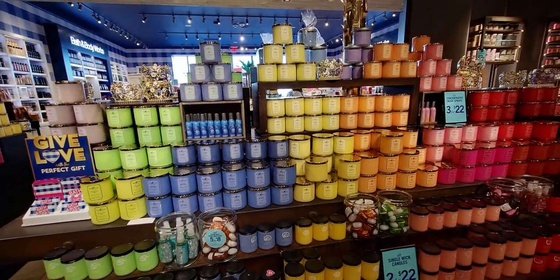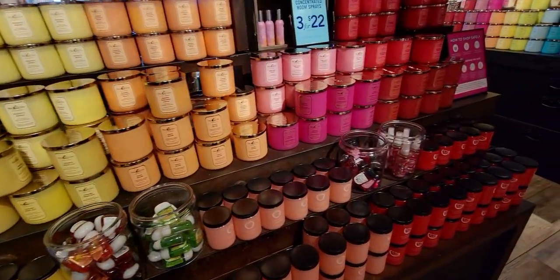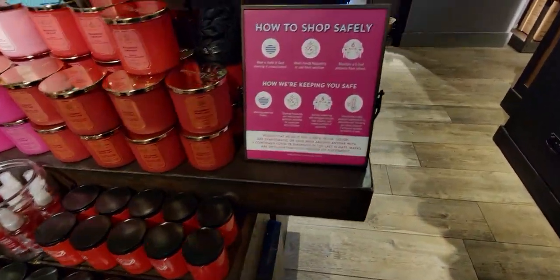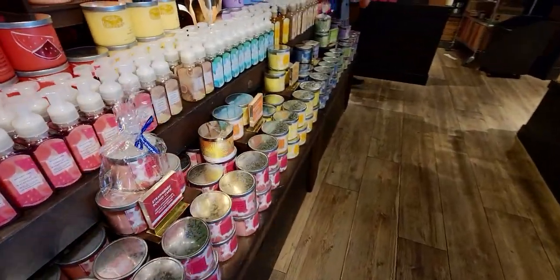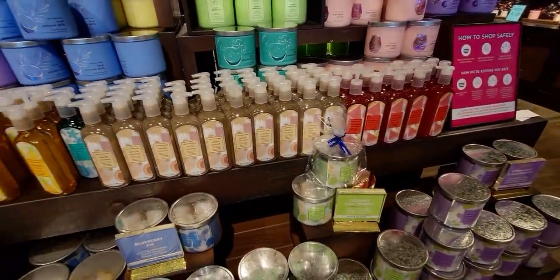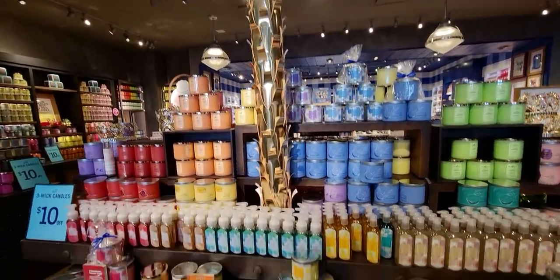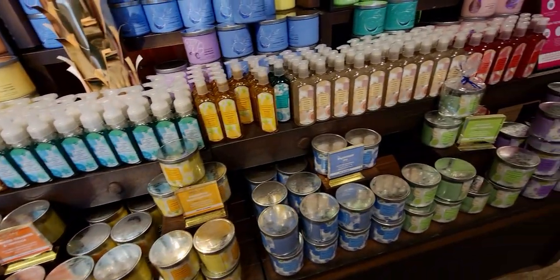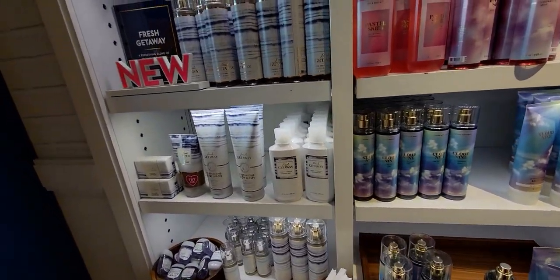Over here is this huge candle table — I always show you guys this table because it's very impressive, just lined with candles. This is kind of like the centerpiece of the store. We have all the new spring collection here — there's that beautiful tree and the soap. Three wicks are again ten dollars off. Blueberry pie — oh yeah, that's so good!